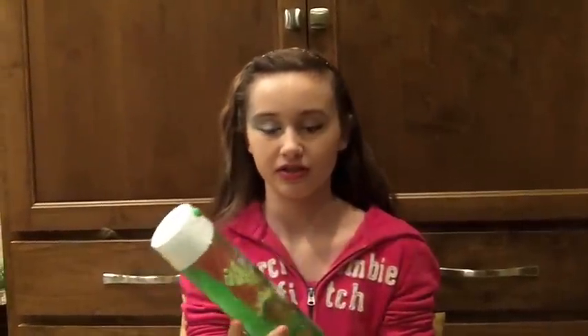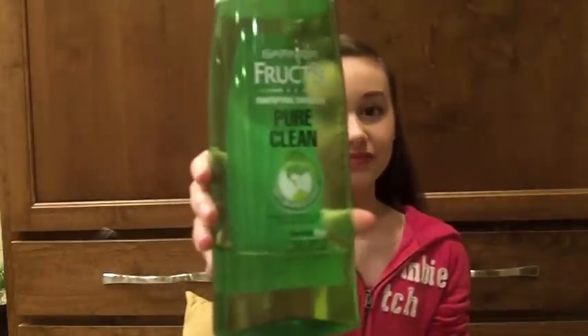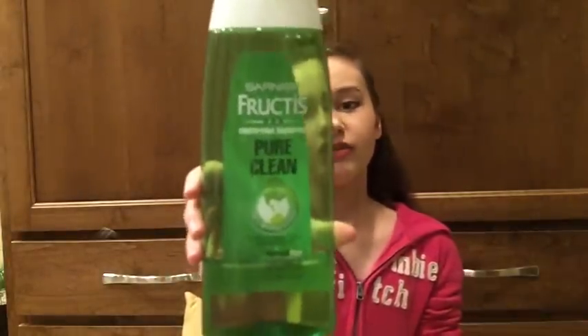So I'm going to start out with the shampoo I use. I use Garnier Fructis Fortifying Shampoo Pure Clean, which pretty much means that it's organic. I have really oily hair, and my hair is not really thick but not really thin, so it's normal hair. I use this every other day or every three days, and it works really well because I have really oily hair.